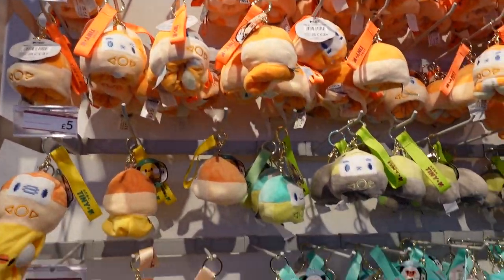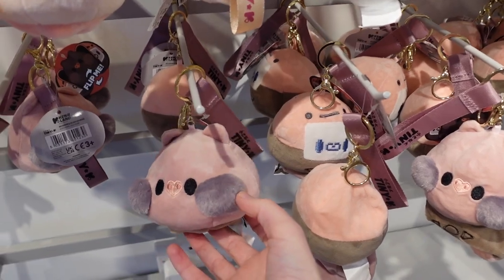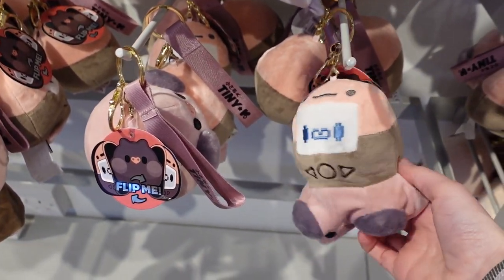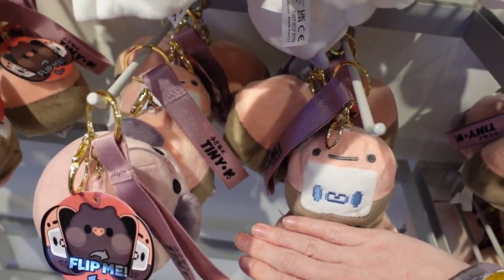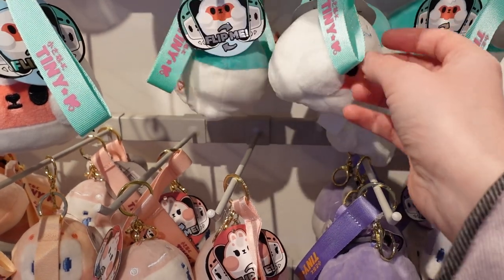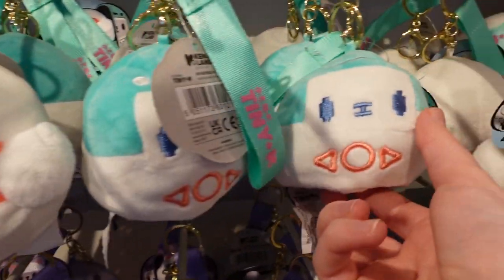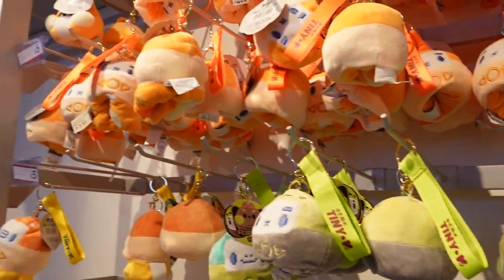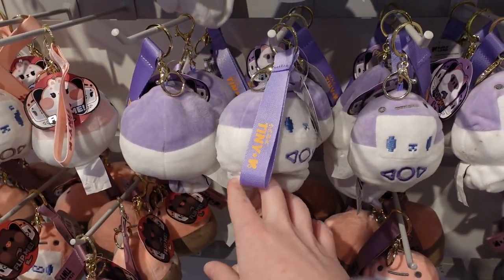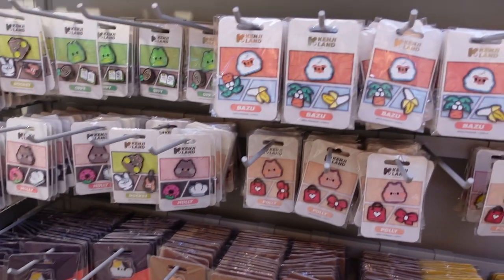For £5 you can get a reversible keychain. So this is how they look to start with - the cute side with the cute faces - and then when you flip them, this one would push underneath and you'd see it from there. They all flip. Purple is my favourite colour so it would be Dorothy for me, because she's purple. But again any colour you want. And we have pins - they've got the backing for the pins and you get three per set.